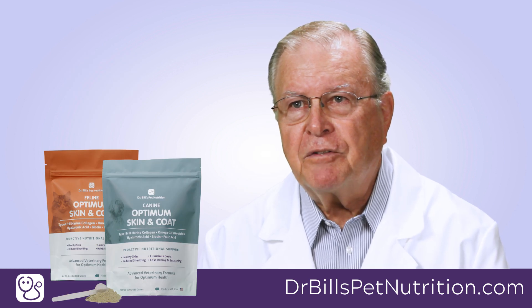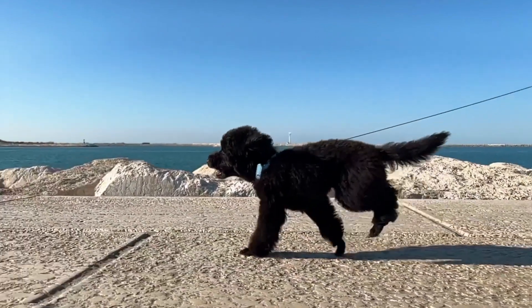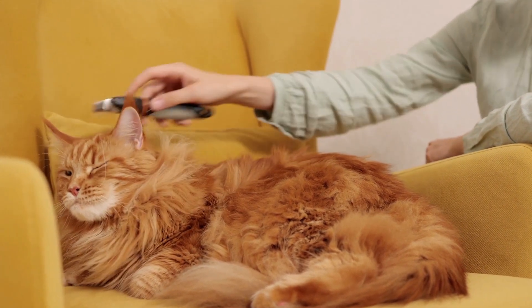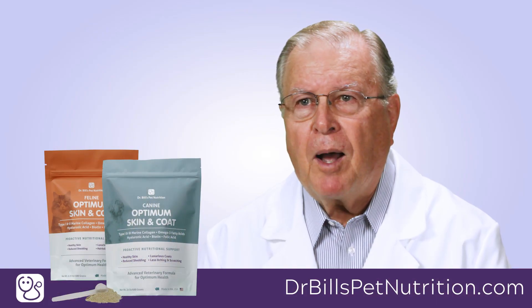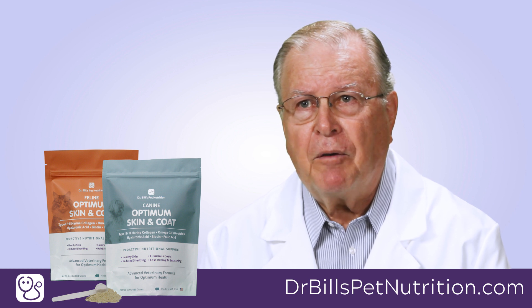I recommend the use of skin and hair coat supplementation. A high quality nutritional supplement can provide specific skin and hair coat nutrients in a concentrated form that does not increase the daily caloric intake of your dog or cat. Preventing skin and hair coat problems before they occur is easier and less expensive than treating them once present.